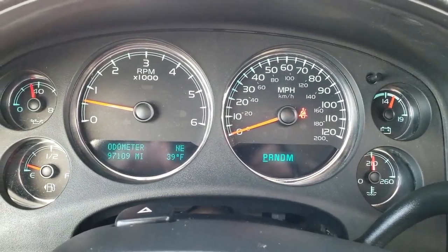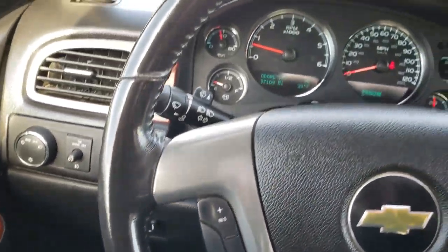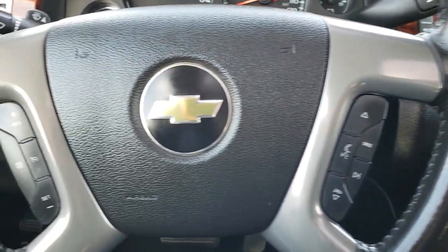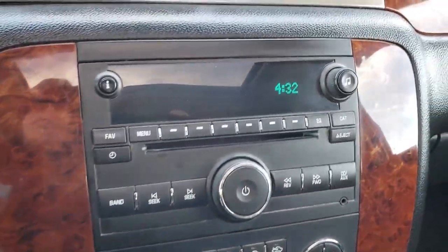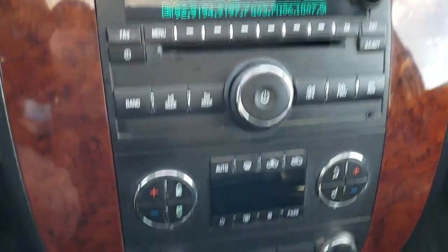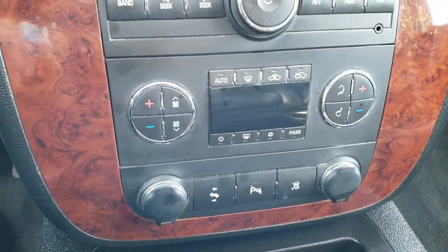As you can see this truck has 97,109 miles. It has the leather wrapped steering wheel — in pretty nice condition, no rips or tears. It has Bluetooth audio controls and radio controls on one side, and cruise controls on the other. It has AM FM XM satellite radio capabilities and a Bose sound system. Also dual climate control, power pedals, backup sensors, and stability control.